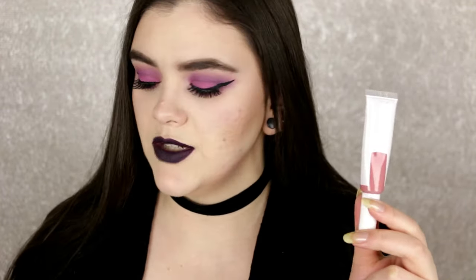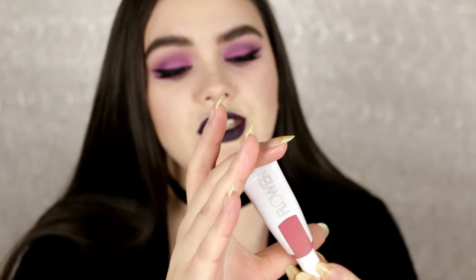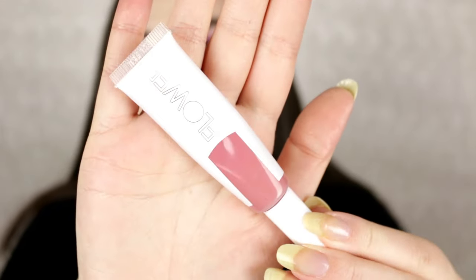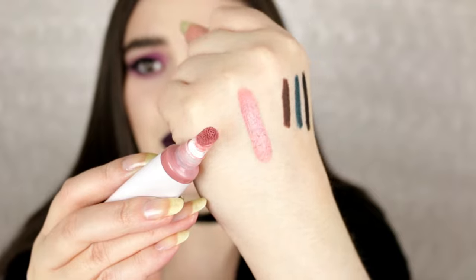This one is from Flower Beauty — their Long Wear Lip Cream in the shade I'm Blushing. I keep this in my purse all the time 24/7. It really reminds me of the Too Faced liquid lipsticks — the squeezy ones. The color is such a pretty everyday pinky mauve that everyone can wear. They're super creamy and hydrating with a nice creamy shine finish. Great to just throw on and go.